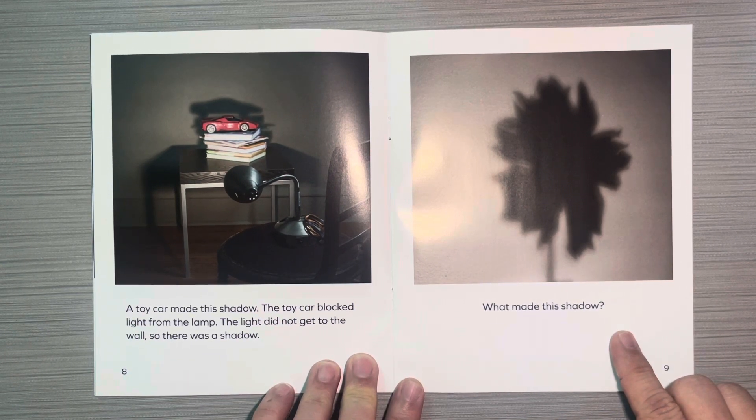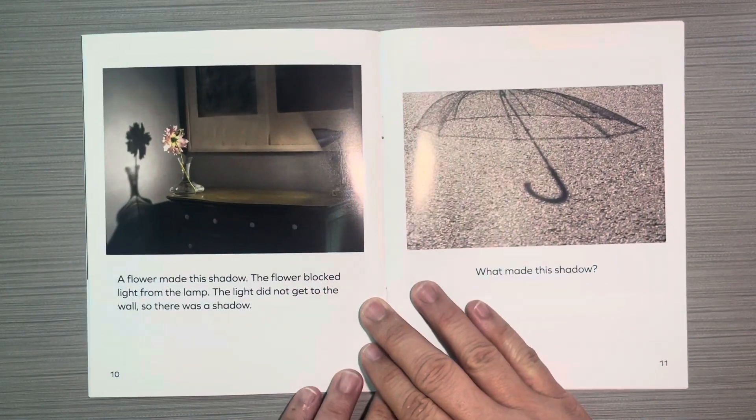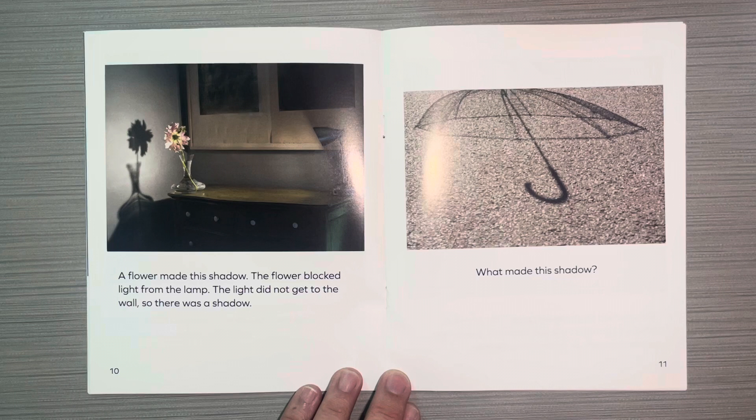What made this shadow? A flower made this shadow. The flower blocked light from the lamp. The light did not get to the sidewalk, so there was a shadow.